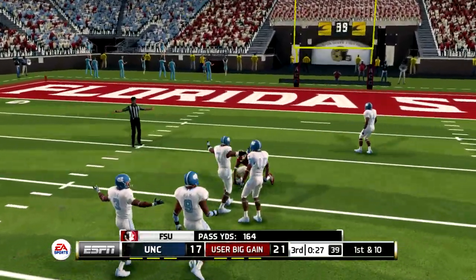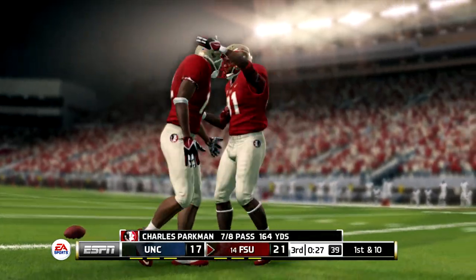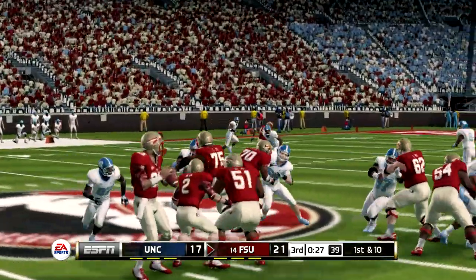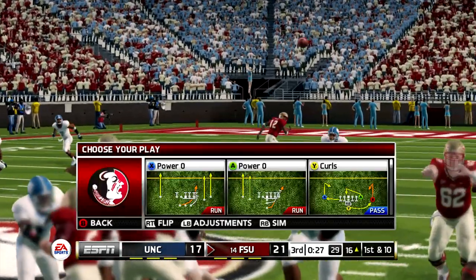He fires out to his wideout, and he's tackled at the 16-yard line. Another first down change for FSU — first to go.